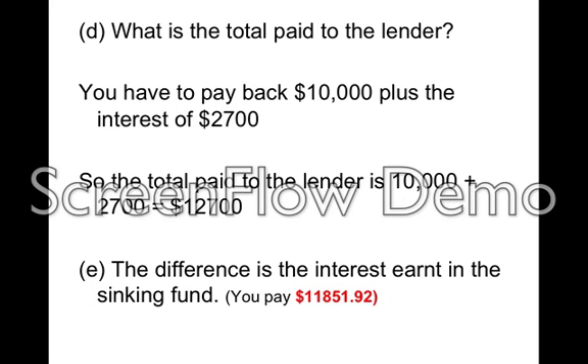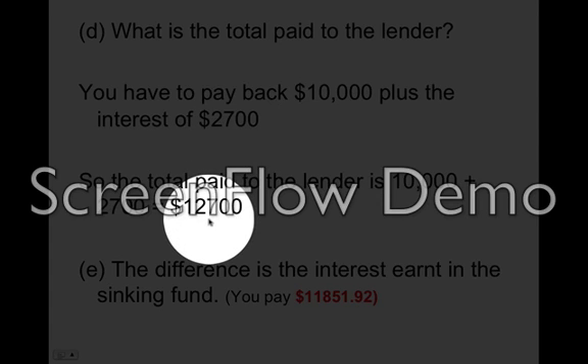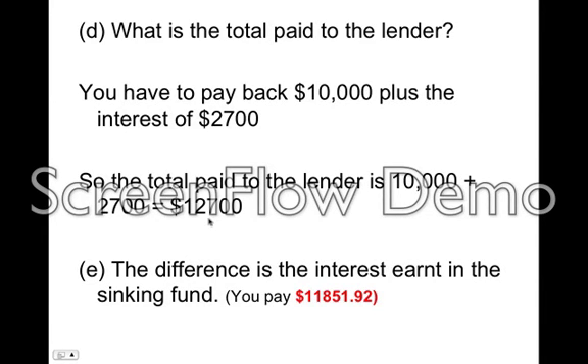What's the total cost to the lender? The lender gets the $10,000 back plus the $2,700 in interest, so the lender gets $12,700. The difference between the two is the interest that you earn on the sinking fund. Because you've only paid $11,851 whereas the lender gets $12,700 — that discrepancy is because as you're putting money into the sinking fund it's earning interest, so it saves you money in the long run.